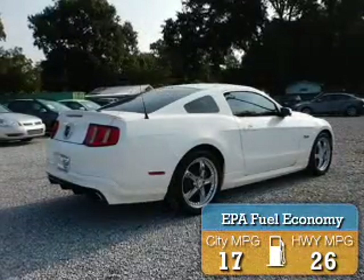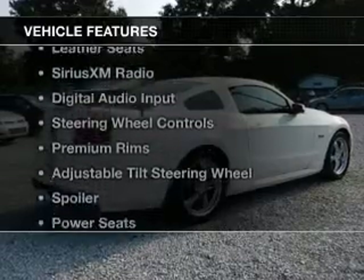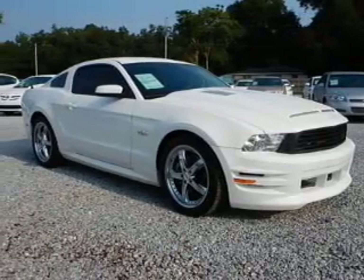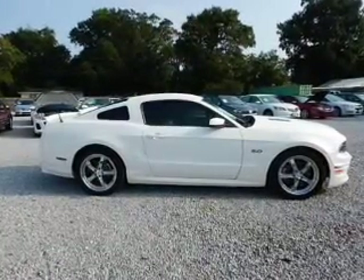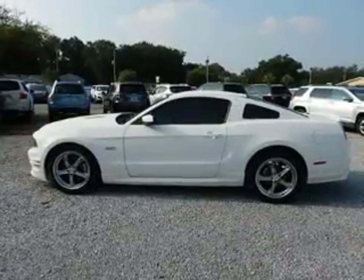Great fuel efficiency saves you money by requiring fewer trips to the gas station. The features include leather seats, Sirius XM satellite radio, digital audio input, steering wheel controls, premium rims, an adjustable tilt steering wheel, a spoiler, power seats, cruise control, and keyless entry.